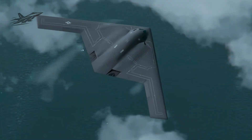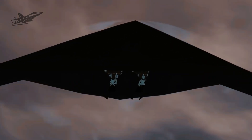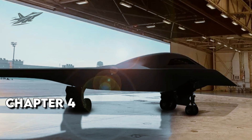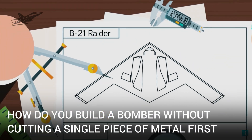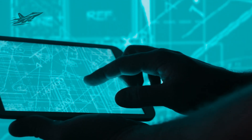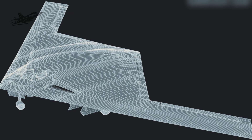This isn't just about staying hidden — it's about staying hidden for decades, with minimal upkeep, while flying more missions than any stealth bomber before it. Chapter 4: Designed in a Digital World. The B-21 wasn't drawn on blueprints; it was born in a fully digital, 3D environment.